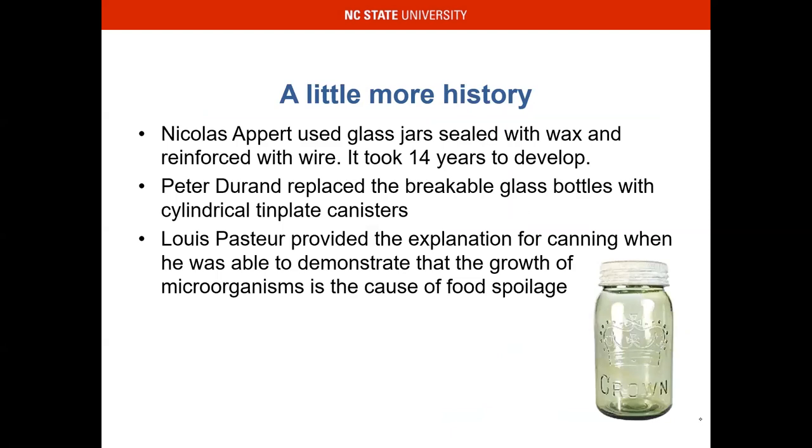A little more history. We all know Louis Pasteur from science class, and nowadays they even cover him in high school. He provided the explanation for canning when he demonstrated that the growth of microorganisms is the cause of food spoilage — that is a big one. Not only can foods be contaminated because they're spoiled and the quality is shot, but we can also have things that look perfectly fine and still be contaminated with a bacteria, a virus, or some type of microorganism that we can barely see — well, can't see at all.